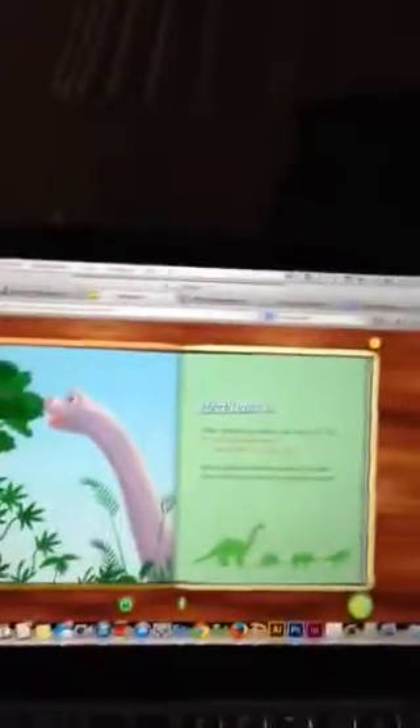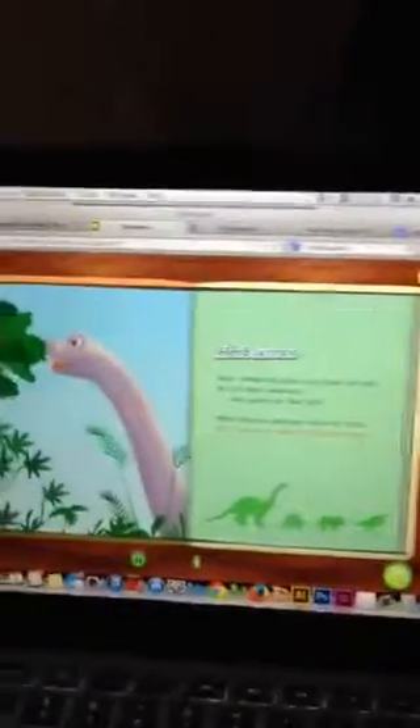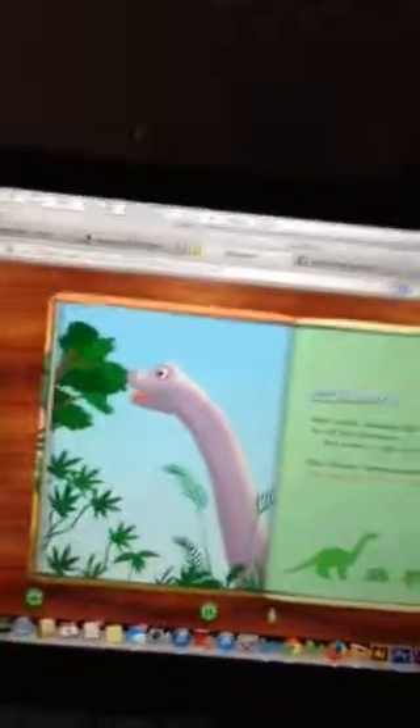Herbivores. Some animals eat plants — they never eat meat. We call them herbivores; leafy greens are their treat. When dinosaur herbivores looked for lunch, they found tasty plants to munch-a-munch.